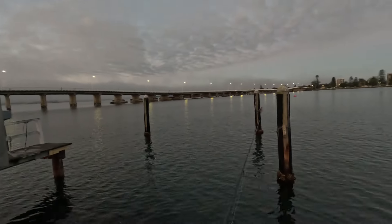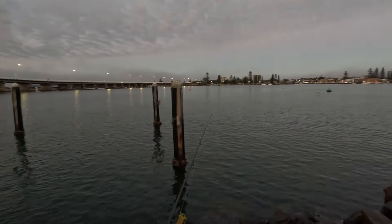Good morning boys and girls. Welcome to episode 2 of Croctober. So today we're down in Foster's Currie, pretty much break of dawn. I've got a couple of hours before work so I'm going to go for a fish.